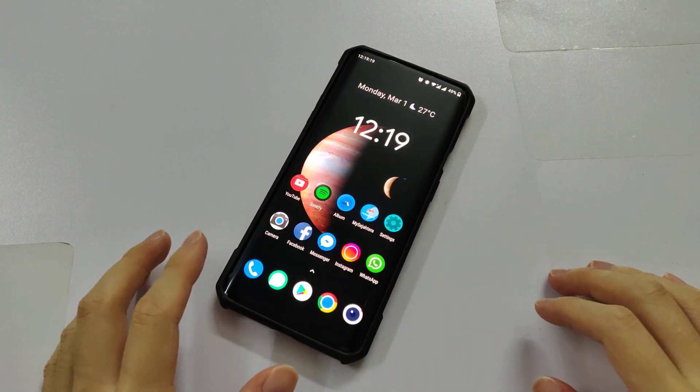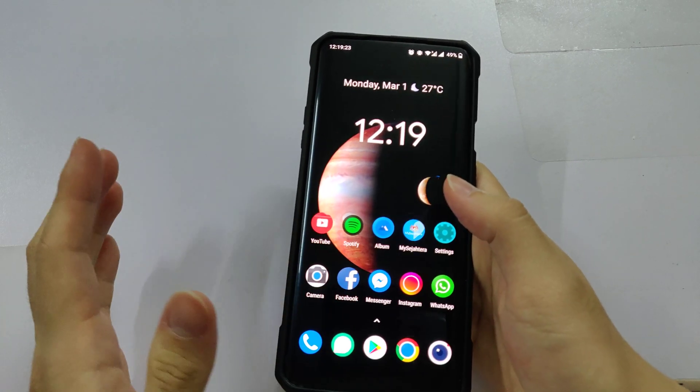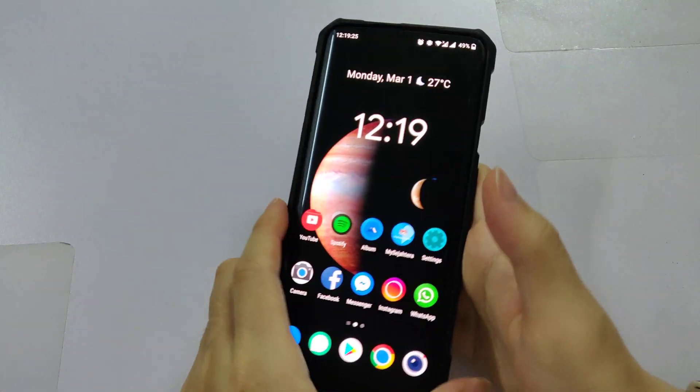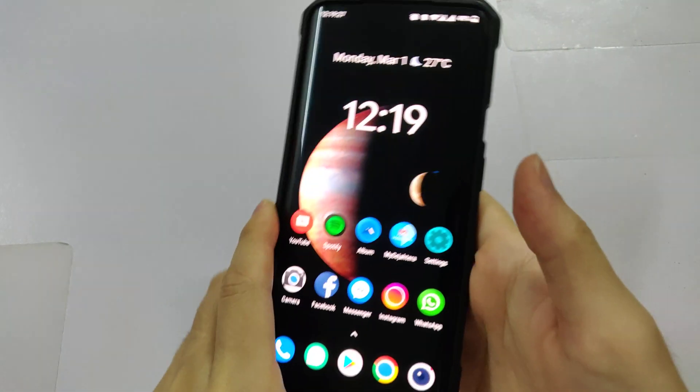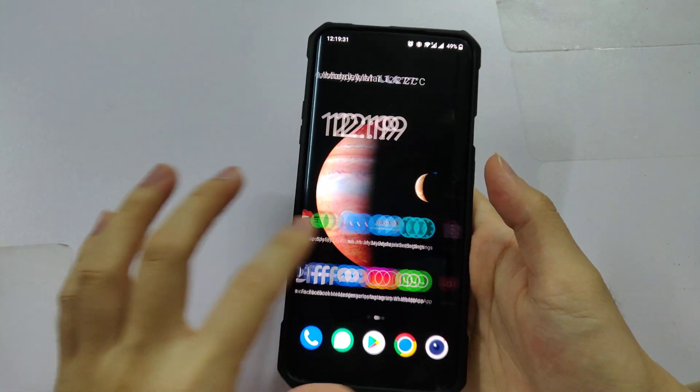Hey guys, welcome back to another video. It's already the 1st of March here in my location. This is the OnePlus 7 Pro, and OnePlus has just released the 3rd open beta based on Android 11 for the OnePlus 7 series.